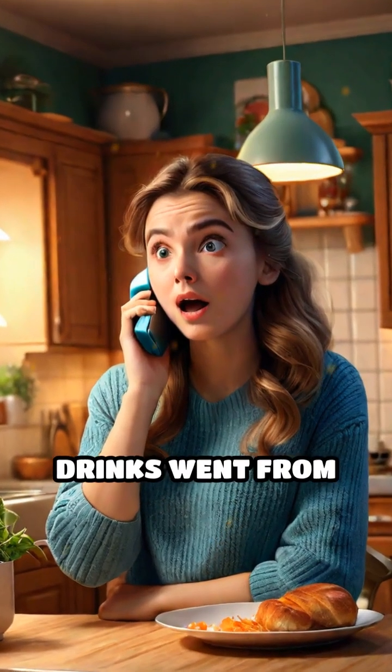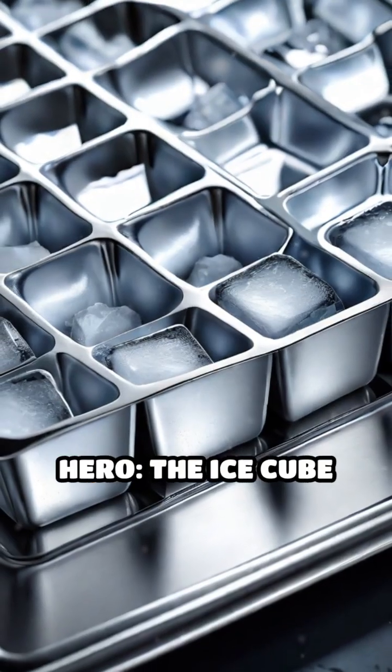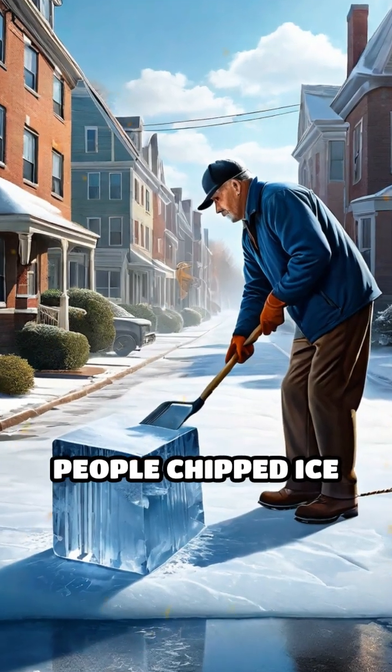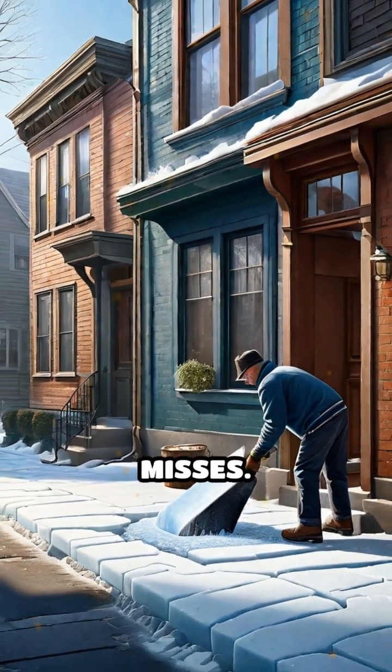Pause your scrolling. Ever wonder how your drinks went from lukewarm to ice-cold luxury? Meet the unsung hero, the ice cube tray. Before its debut, people chipped ice from huge blocks or waited for deliveries from the Iceman — a chilly hassle nobody misses.